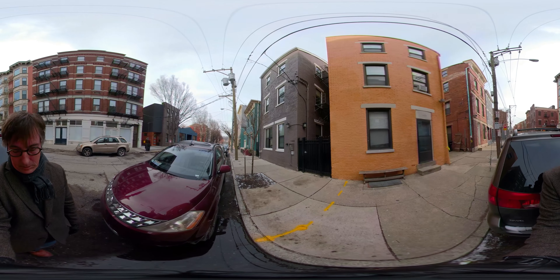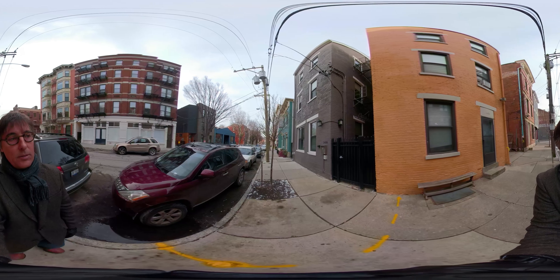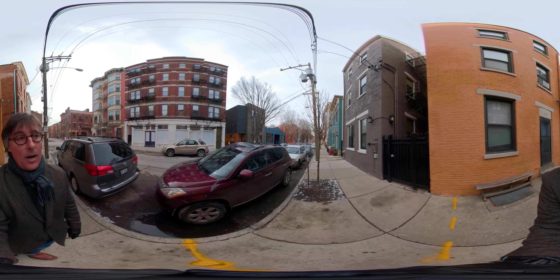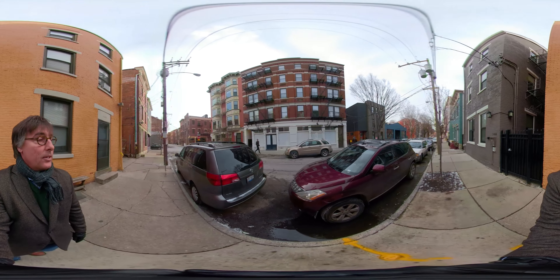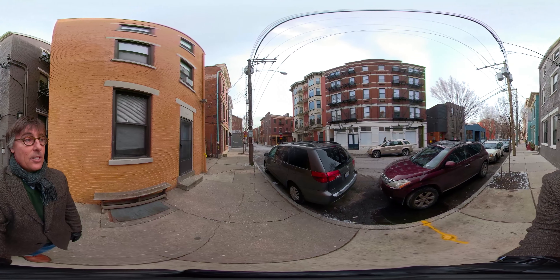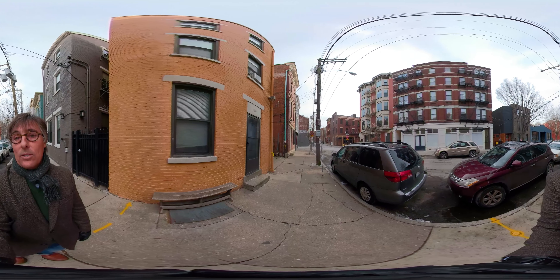Before we go inside I'd like to show you a little bit of this street because it's really special. You're right here in the heart of the OTR business and entertainment district, but yet you're on this quiet little residential street. Most of the buildings here are residential and you have very close walkability to restaurants and entertainment. Salazar is right there on the corner and we are just a half-city block from Vine to the east and Race to the west.